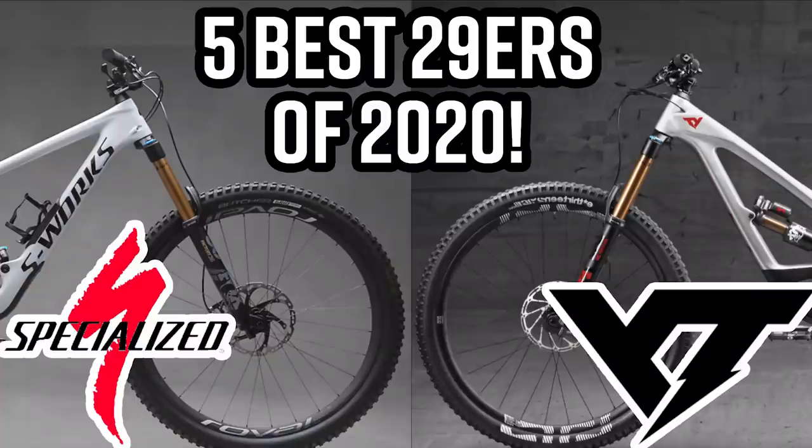Welcome back to another bike buying video. We recently did a top five long travel 29ers for 2020, and in that video we did a giveaway — we're almost about to give away two awesome MTB shirts. That video is almost at a thousand likes, around 600, so go check it out, hit the like button, leave a comment, and we'll pick two people for t-shirts.